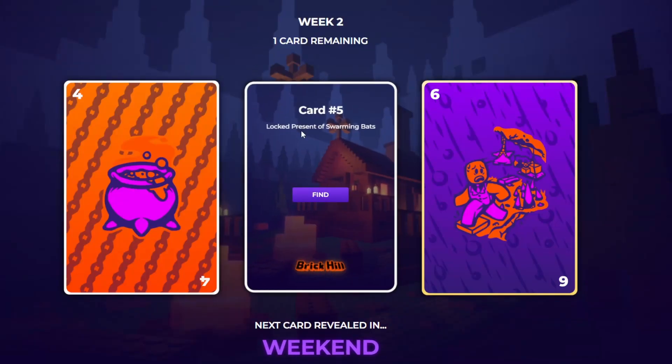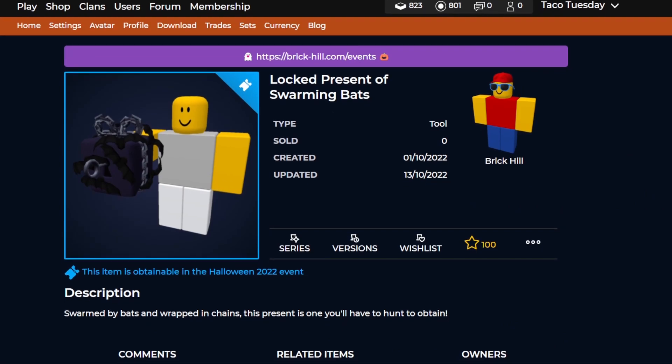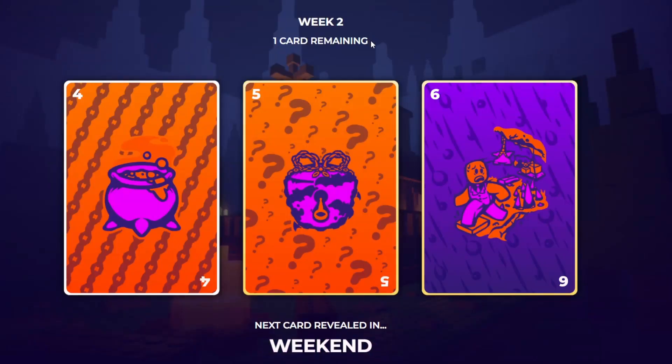The second card was just revealed today. It says there's the lock present of swarming bats, and if you press find it takes you to the event page with the gift. They typically have these presents every Halloween and winter time, sometimes in a set, sometimes in the shop — this time they're in the shop. You have to do different things to figure out how to get them. So far nobody has gotten this present, but if I'm able to I'll make a video on it. It could be something random, so try anything you can — you might just be the first one to figure it out.